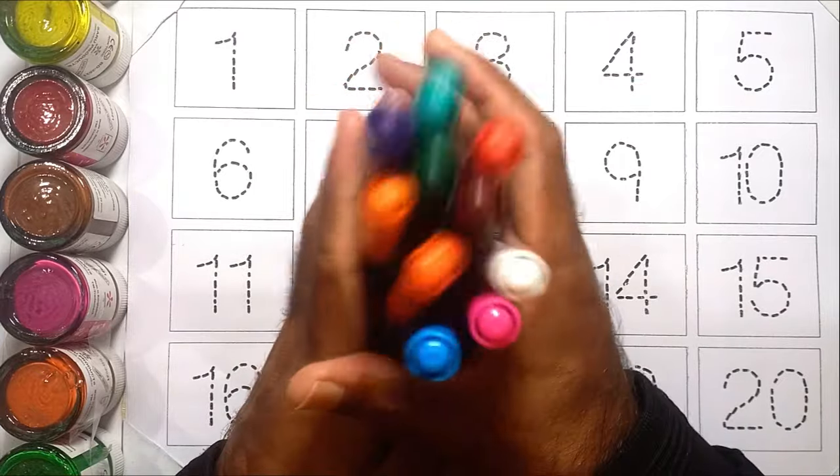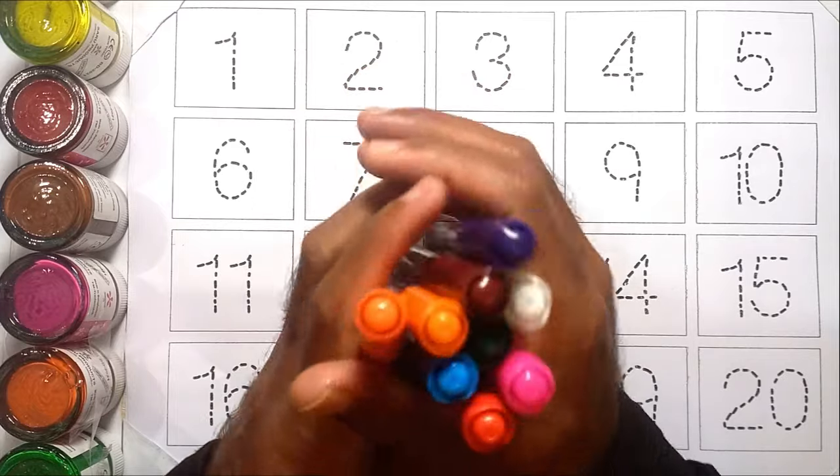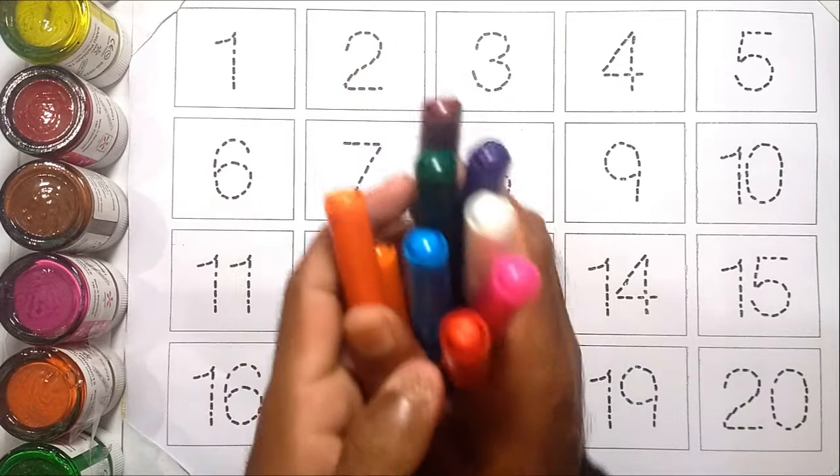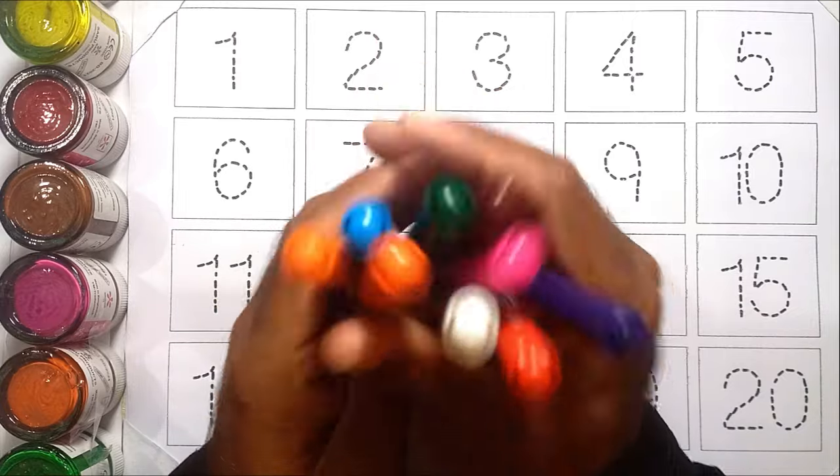Hello kids! Today we'll learn counting number 1 to 20 with your favorite YouTube kids name. Let's start!